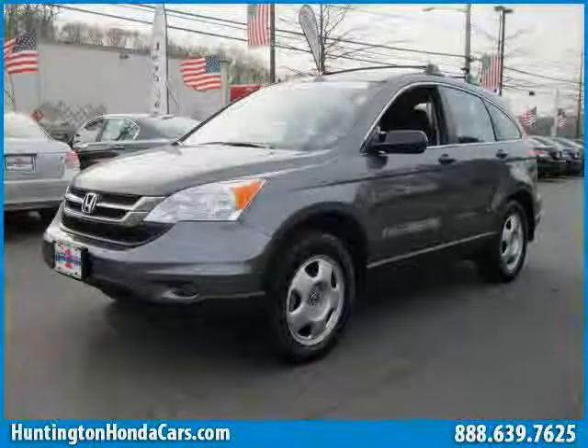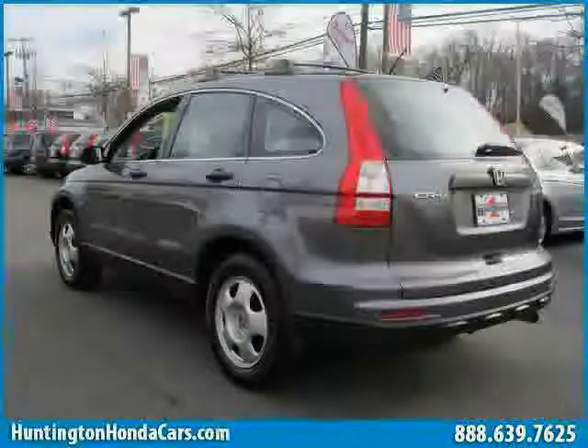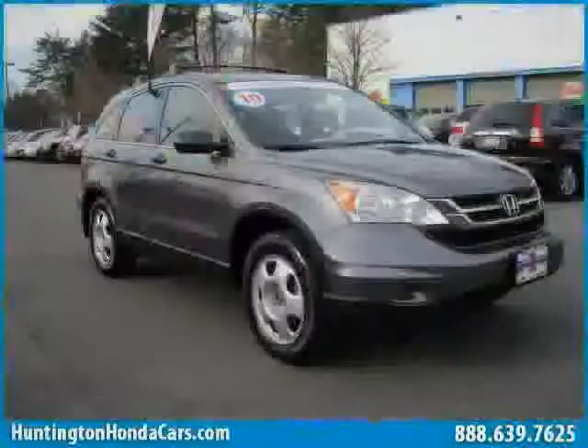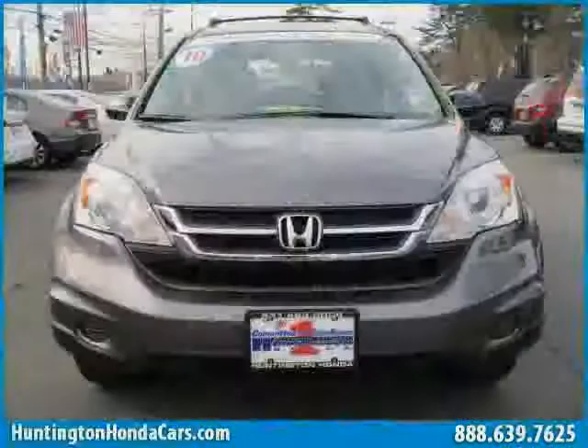This 2010 certified Honda CR-V is equipped with cloth interior, MP3 player, power windows, driver and passenger side airbag, rear head airbag, traction control, four-wheel drive, side head airbag, and air conditioning.